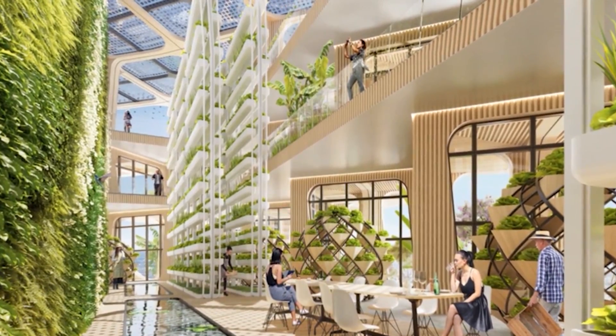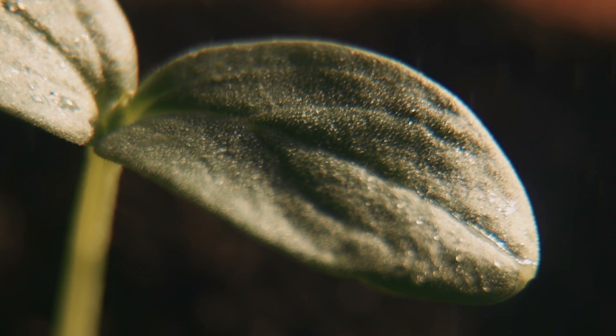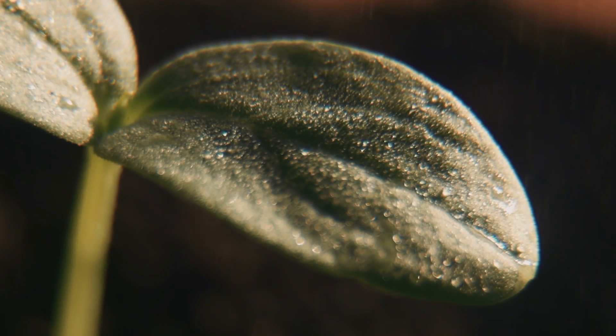It brings a breath of freshness to the heart of Cebu Business Park. The tower is expected to capture 150 tons of carbon dioxide from the atmosphere before transforming it into oxygen through natural photosynthesis.